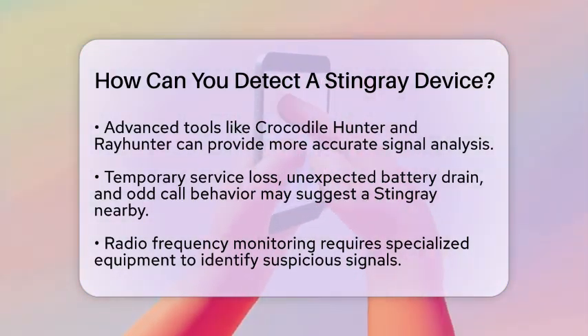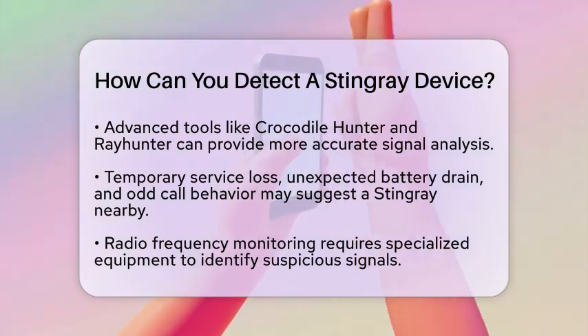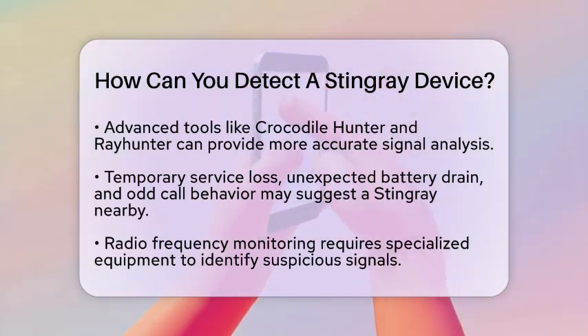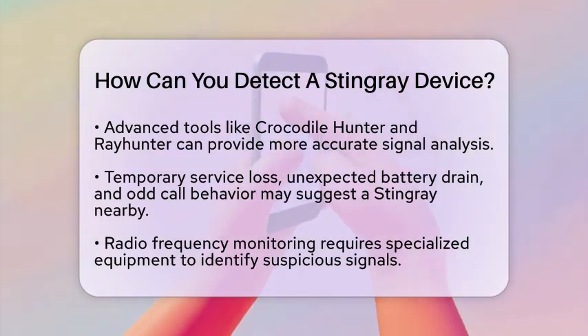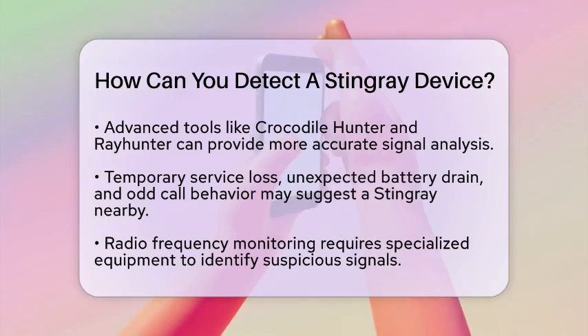While these signs are not definitive, they are worth noting. For those with more technical skills, radio frequency monitoring can be a way to detect these devices. This involves using specialized equipment to check for signals that mimic legitimate cell towers but do not match any known network infrastructure.